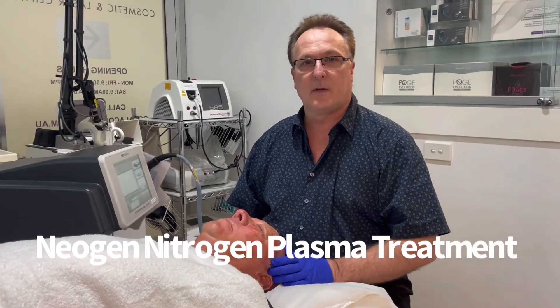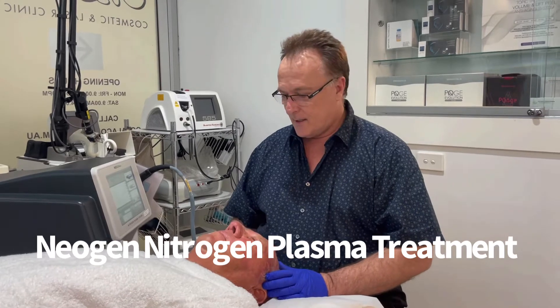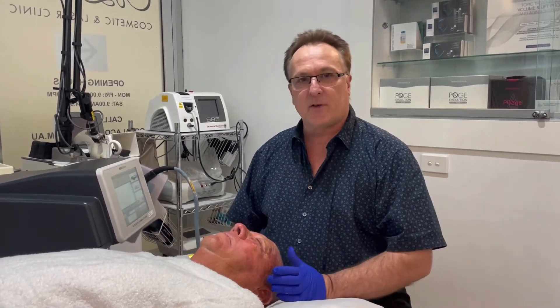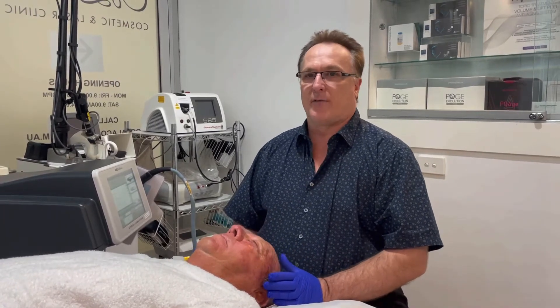Hi, it's Dr. Mark Jeffery from Ulala Cosmetic and Laser down here in Surfers Paradise. Today I'm just doing a very quick treatment on a patient that's got some difficult issues and we call it dermatokalasis of the eyelids.